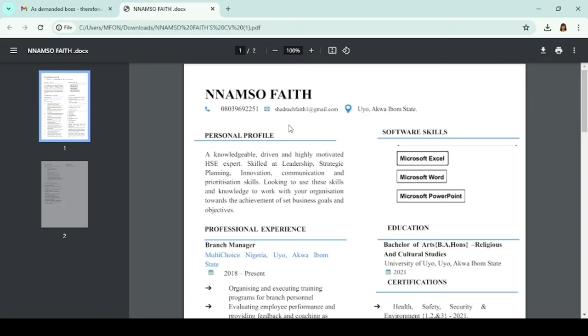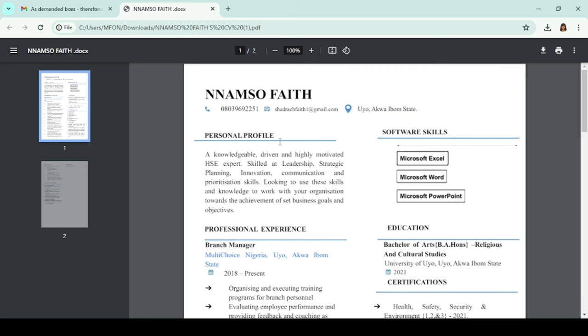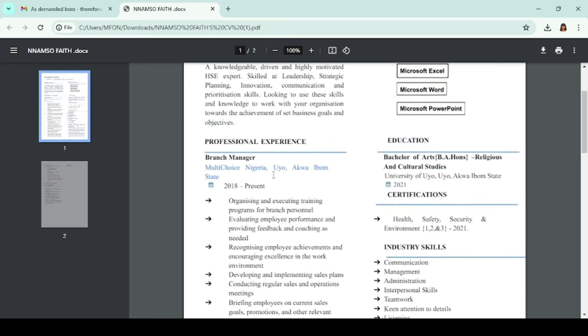Namso Faith, let's start with the header. You have your phone number, email address, and location — great. Change 'Personal Profile' to 'Professional Summary.' 'A knowledgeable, driven, and highly motivated HSE expert, skilled at leadership, strategic planning, innovation, communication, and prioritization skills.' You need to revamp your professional summary — go back to the first CV I reviewed and take some clues from there. Professional experience: include the month you started working, and your job description should be more achievements and less job duties. Use metrics, use numbers, quantify your achievements — this applies to all your work experiences.